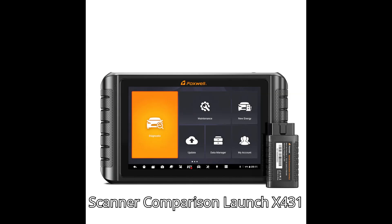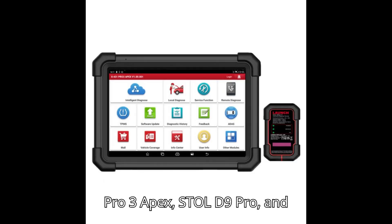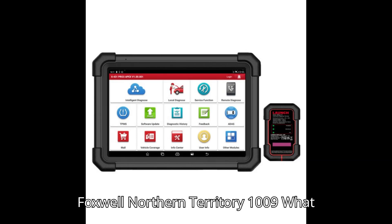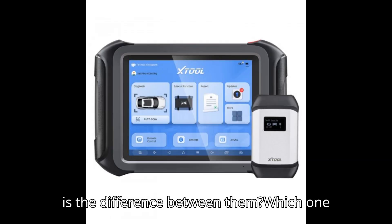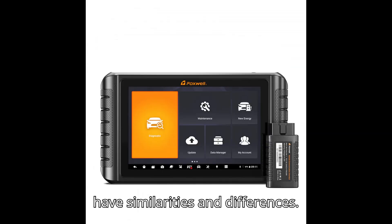OBD2 Scanner Comparison: Launch X431 Pro 3 Apex, Stull D9 Pro, and Foxwell NT1009. What is the difference between them? Which one is better? All are good scan tools — they have similarities and differences.